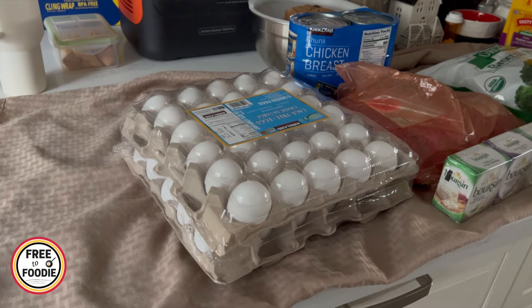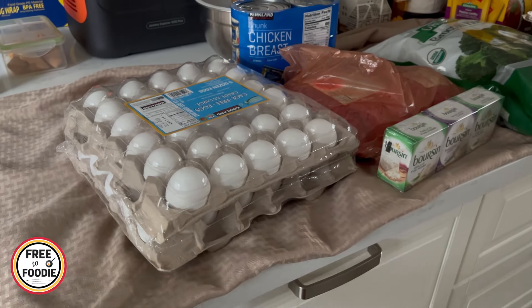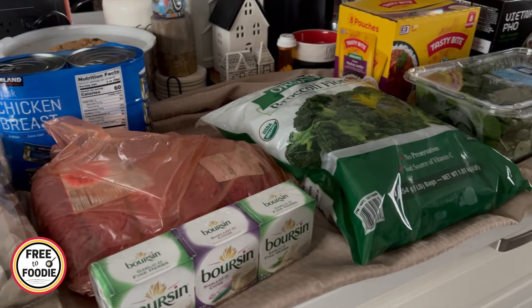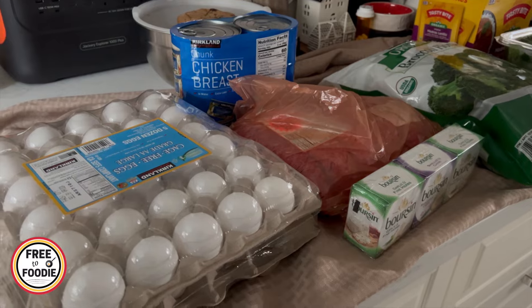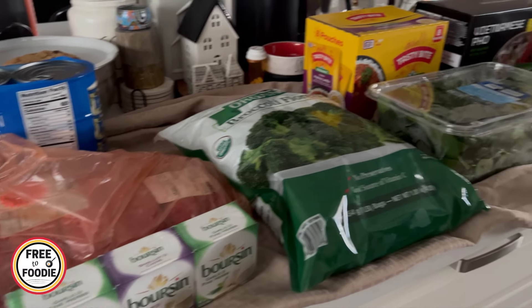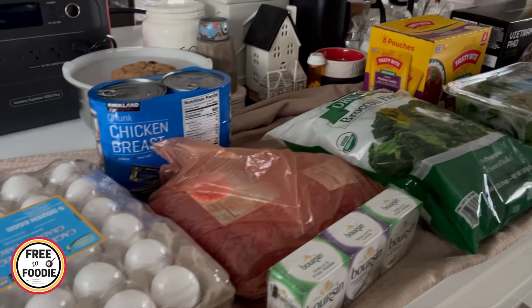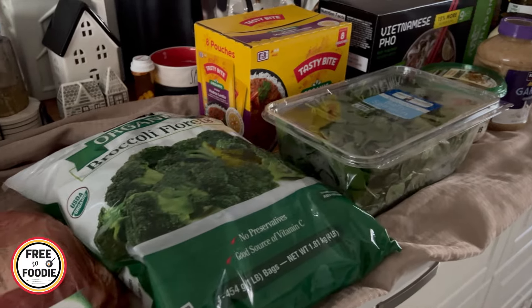We spent a total of just $150. I didn't get a rotisserie chicken, which is so crazy because I always get one. If you're new to these videos, be sure to check out the rotisserie chickens — they're $4.99 and they've been $4.99 forever. I just feel like we actually smoked a bunch of chicken breast in our smoker yesterday, so it was in our freezer and I was just like, we don't really need chicken, although you could still take it apart and freeze it.